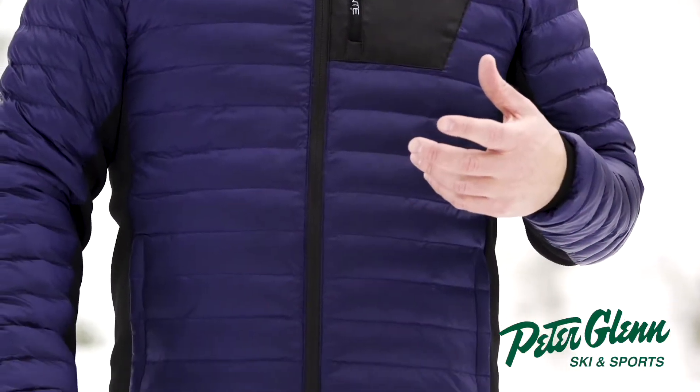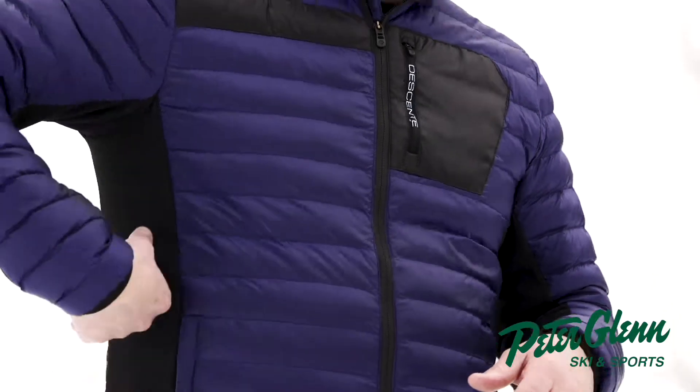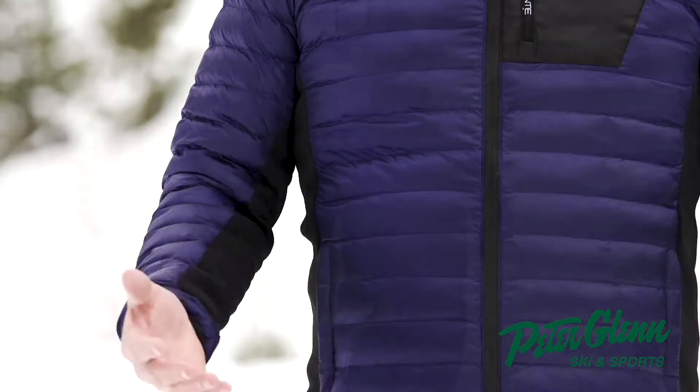It's made with a motion 3D fit and a ripstop fabric. It's a great layering piece. We've got some knit on the side for flexibility, and it's also great as an après piece or just wearing it around town.